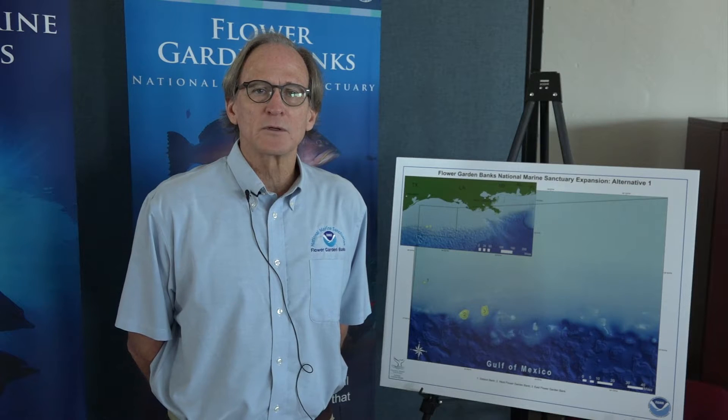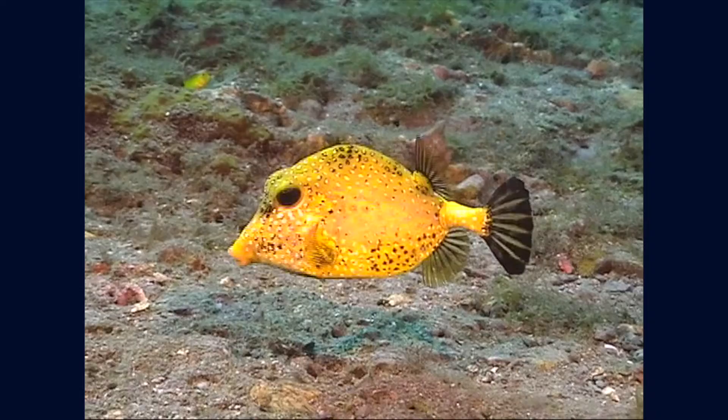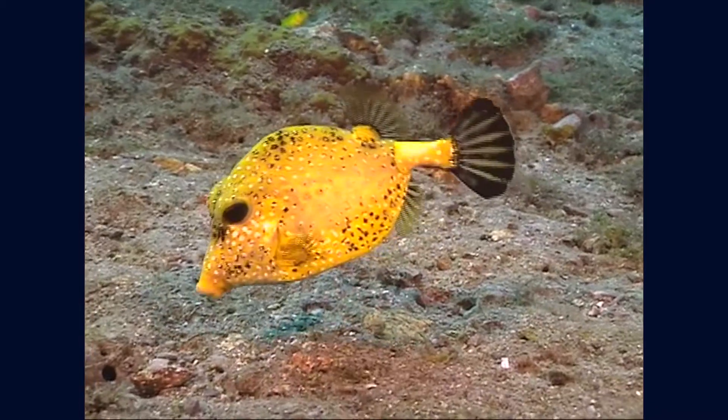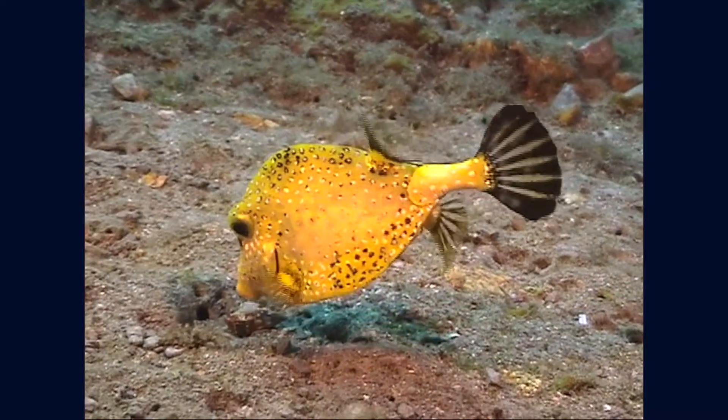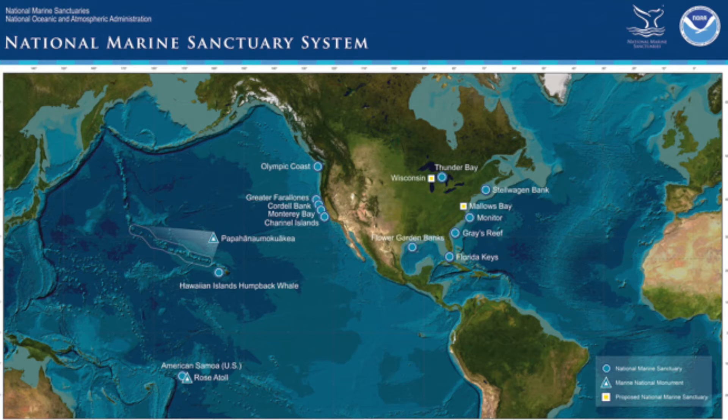All of these areas were recognized early on as being very important, providing critical habitat for a variety of biological communities and fish species of recreational and commercial importance. And in 1992, it was designated as a National Marine Sanctuary. It's one of a system of 14 National Marine Sanctuaries and marine national monuments that are in the waters of the United States.